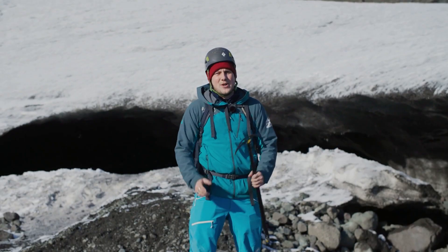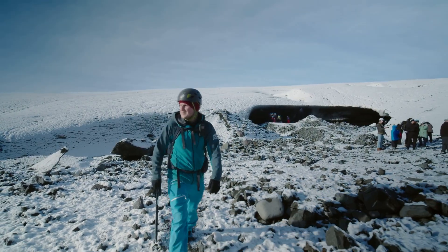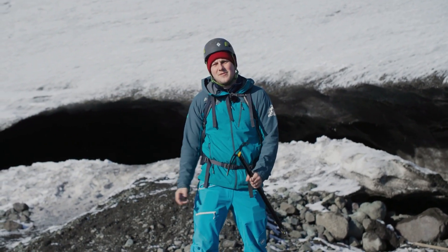Hey everyone, I'm Chris, and in this video we're exploring the magical ice caves of Iceland. From safety tips to must-see spots, let's uncover everything you need to know for an unforgettable visit to the World of the Ice Giants.